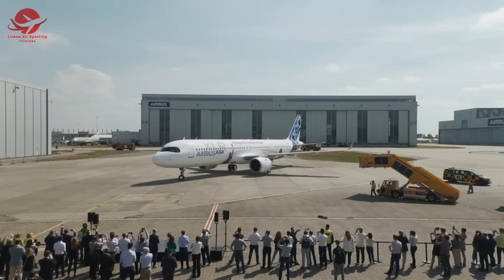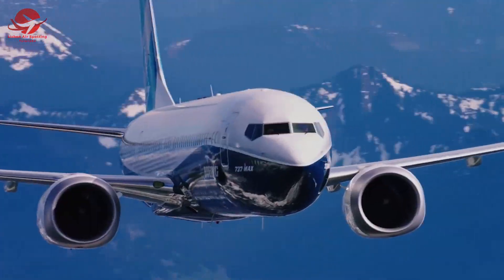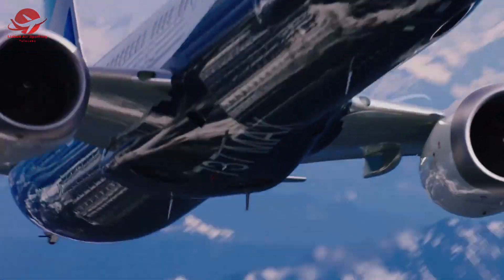While these two aircraft have many similarities, there are also some key differences between them that may be of interest to those in the aviation industry or to travelers.